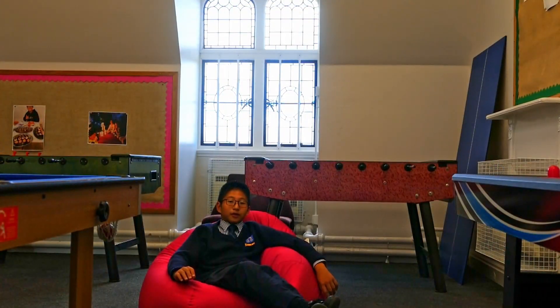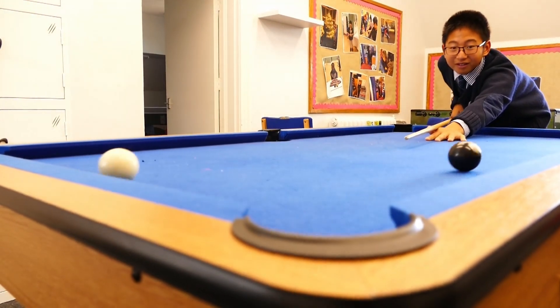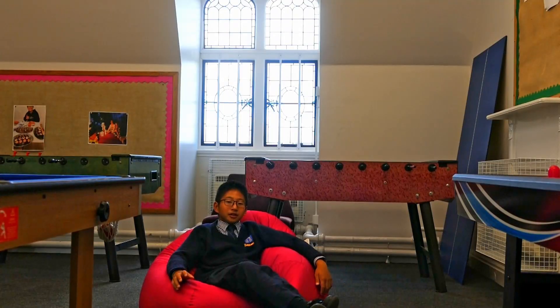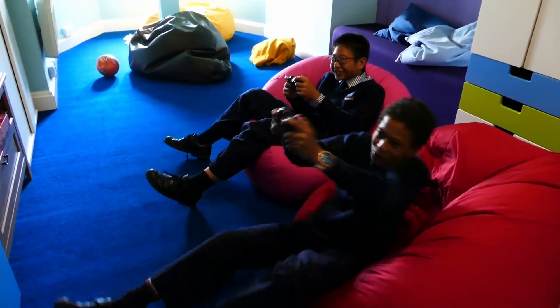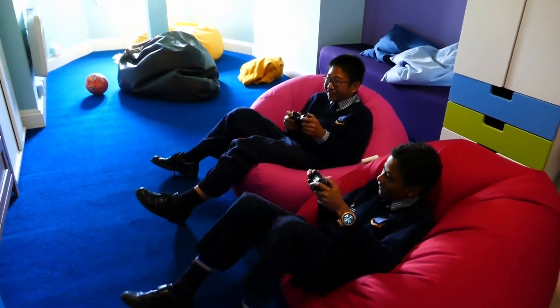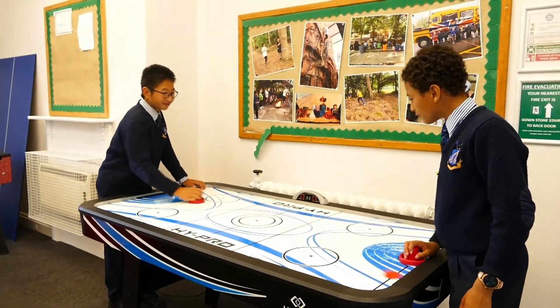This is one of our two common rooms which is used to chill and relax. There are many table games around here to play with, or if you are just tired, lean on one of those bean bags and chat with your friends. In one of the common rooms there is also an Xbox with video games so you can play games with your friends and have a good time.